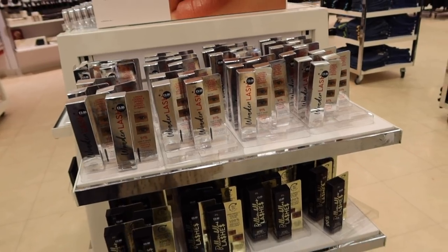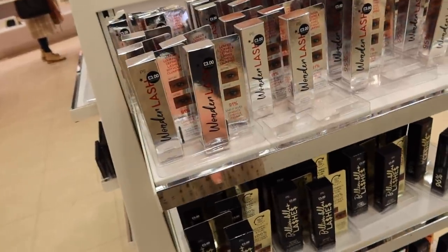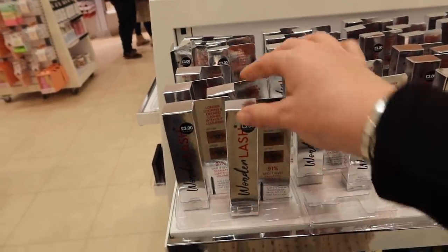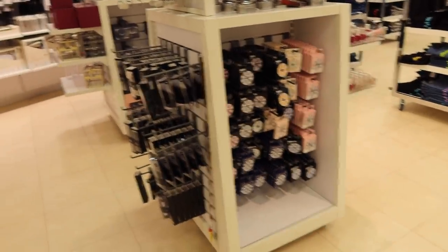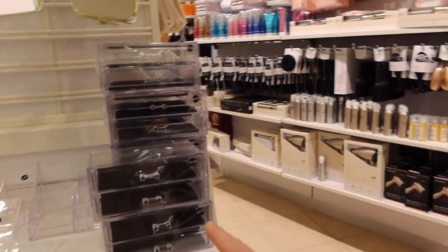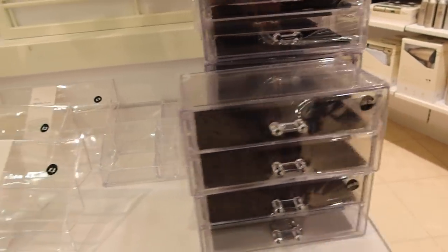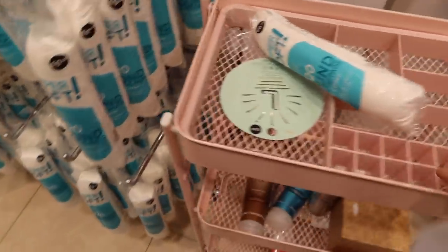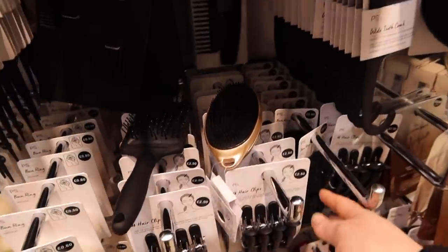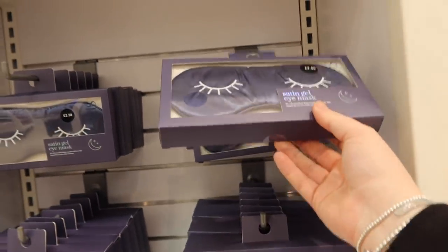Has anyone tried Primark mascaras? Because these look like amazing dupes for so many brands that we love - like Billion Dollar Lashes. That one looks like the Maybelline one and that one looks like Benefit. I'm not going to try them today but let me know if any of you love a Primark mascara. Lots of lovely bits in the beauty section - I'm actually so impressed with how much this has grown over the years, there's literally something for everyone. I actually use these storage pots for my contact lenses - they're perfect for left and right eye.